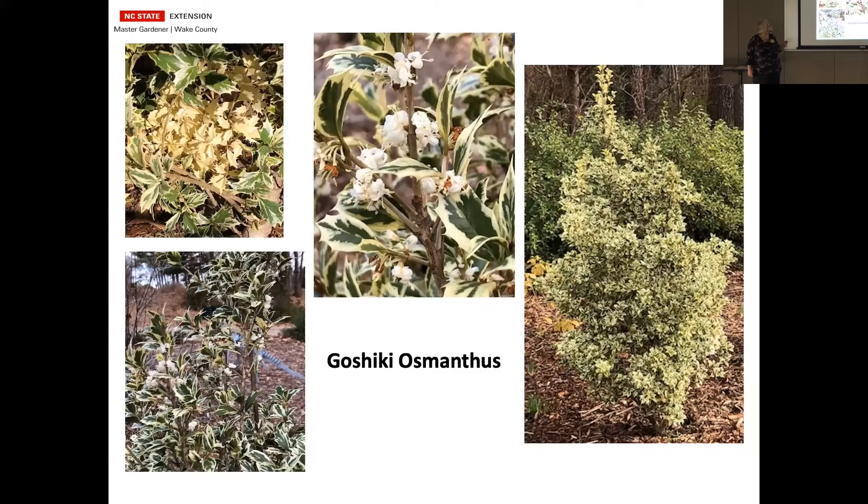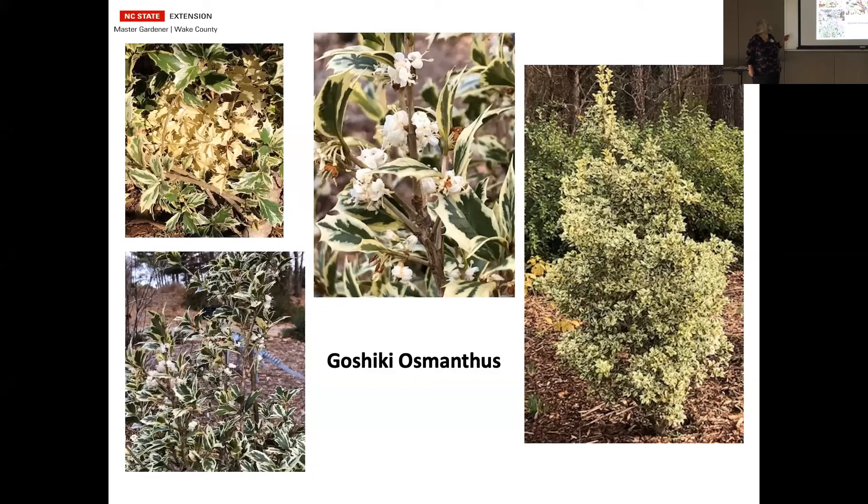Osmanthus — this is Goshiki. I've had it for a long time and never thought it would ever bloom. December 7th I was out there and saw blooms on it with a wonderful fragrance. When I went back a week later, it was gone — so it blooms over a very short period of time. While I was there, I also found a patch of almost pure white leaves on it, which I thought was fun.